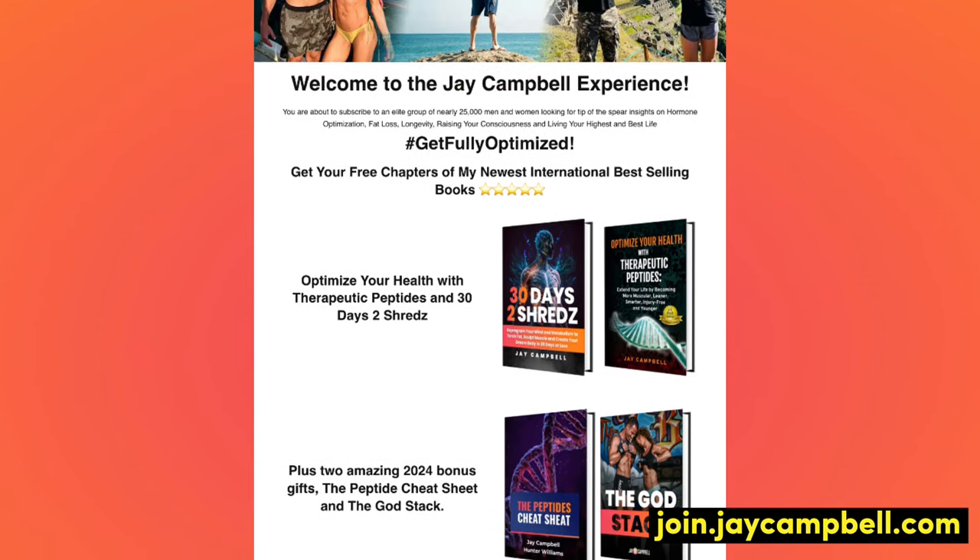Melanotan 2 does darken skin but also enhances and increases mole formation, which could potentially become cancerous. There's also a reason Melanotan 1 is FDA-approved as a medication for certain skin conditions involving discoloration, whereas Melanotan 2 is not prescribed by any physicians. The clinical FDA-approved version of Melanotan 1 costs roughly 25 times more than the research version. Head over to join.jcampbell.com — 25,000 men and women receive a daily email on this type of information. We'll see you guys soon.